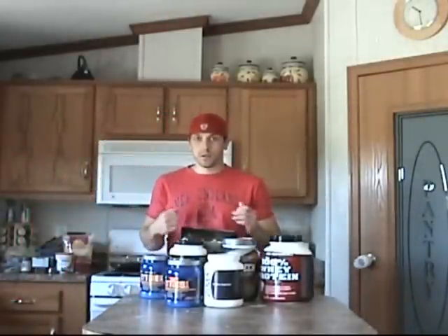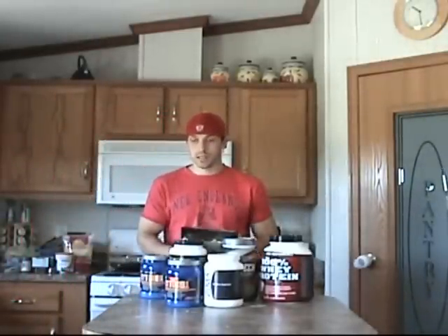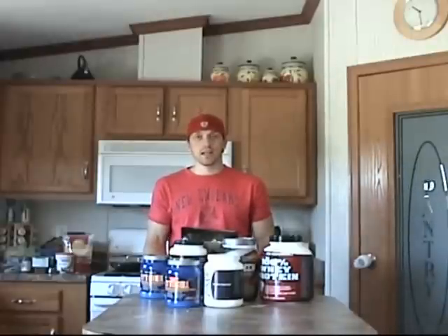Hey guys, this is Luke Davidson. I do P90X. I've been getting a lot of questions lately on Facebook about what my diet is like, what my nutrition is, and what supplements I take.